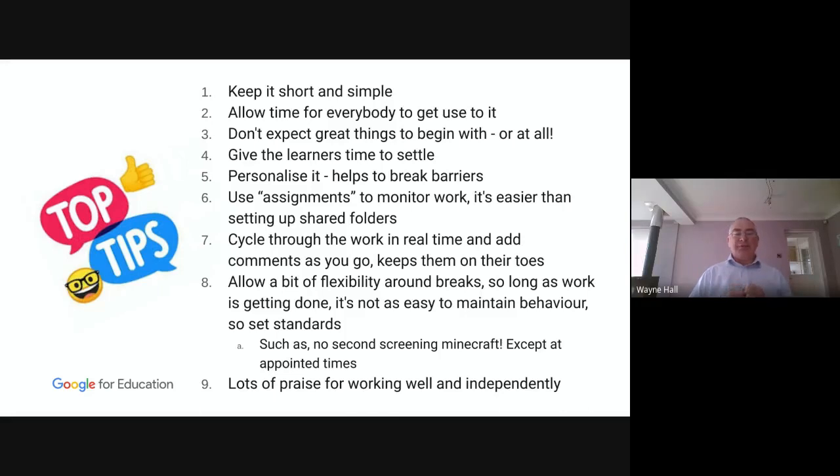Number eight: allow a bit of flexibility around breaks. We're asking students to work professionally and maturely. I don't know what you're like, but if I want to get up and make a cup of coffee, I will. If I need to go to the loo or hang some washing out, I will. It's about managing their own time and their own behaviour. Many of my students have said they feel they're being trusted to work independently, and that this is allowing them to develop those professional skills. So if they are developing those skills, we need to praise them — lots of praise for working well and independently.